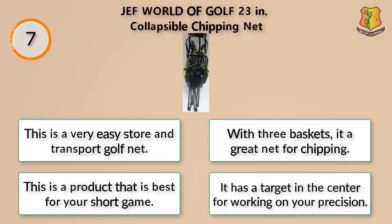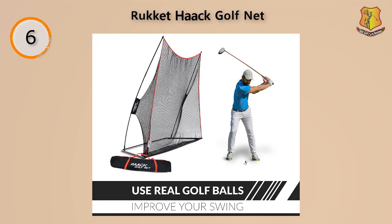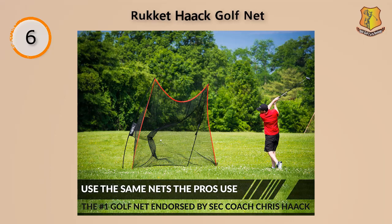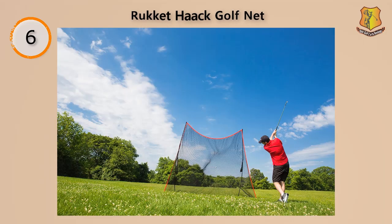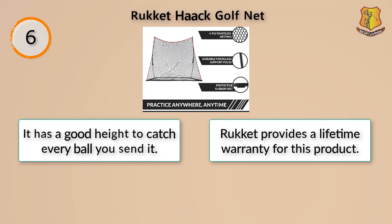This product is best for your short game, with a target in the center for working on your precision. One of its best features is that it's fully endorsed by legendary golf coach Chris Hack, making it one of the best golf nets for working on your range and overall game. Its strong netting features a four-ply knotless construction that is durable enough to handle high velocity shots with ease. It has a good height to catch every ball you send at it, and Rocket provides a lifetime warranty.